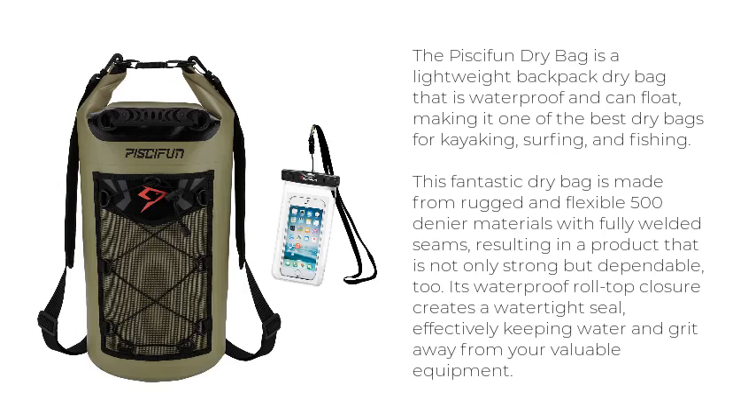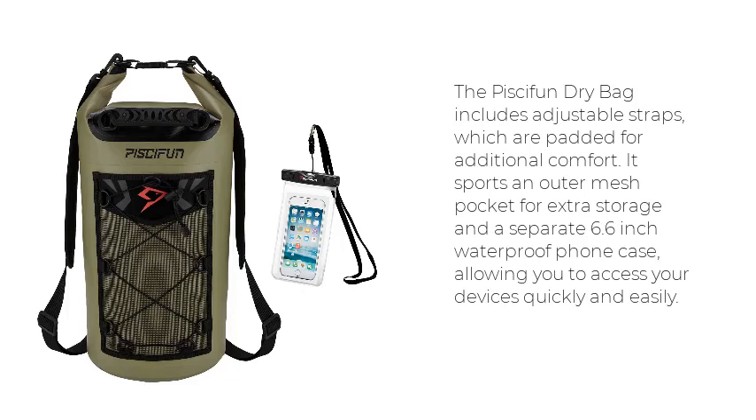Number 4: Pisafun Dry Bag. The Pisafun Dry Bag is a lightweight backpack dry bag that is waterproof and can float, making it one of the best dry bags for kayaking, surfing, and fishing. This fantastic dry bag is made from rugged and flexible 500 denier materials with fully welded seams, resulting in a product that is not only strong but dependable. Its waterproof roll-top closure creates a watertight seal, effectively keeping water and grit away from your valuable equipment. The Pisafun Dry Bag includes adjustable padded straps, an outer mesh pocket for extra storage, and a separate 6.6-inch waterproof phone case, allowing you to access your devices quickly and easily.